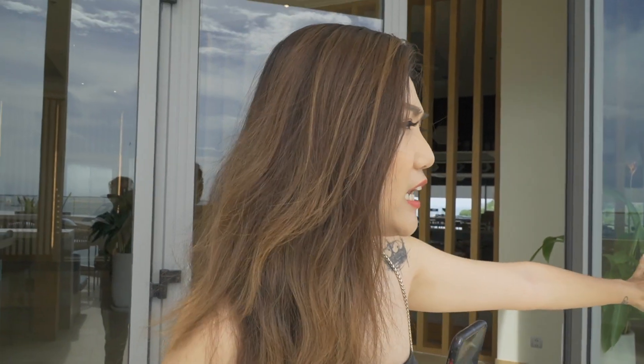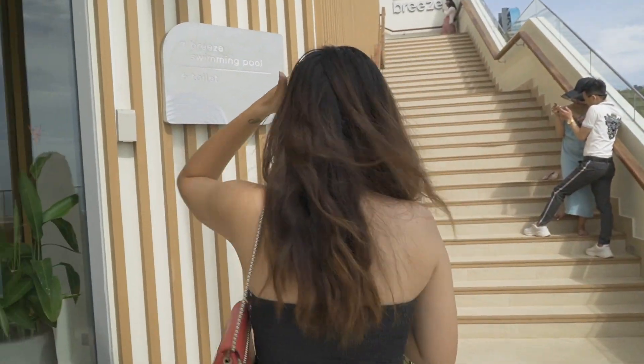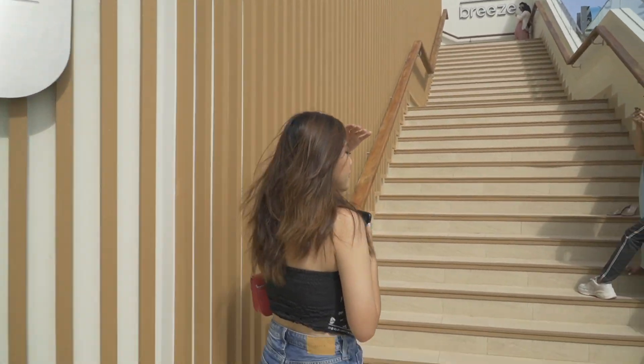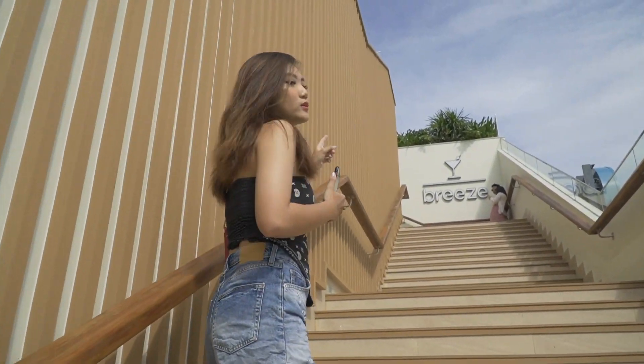Ngoài ra, theo như Moon được biết là cái Fisal Suite này nó đã có ở ngoài Vũng Tàu là khoảng từ tháng 2. Và ở đây là outside của cái lầu 19, thì Moon sẽ dắt mọi người lên để xem cái hồ bơi tràn bờ nha. Nắng quá trời luôn, giờ này chắc cũng khoảng 12 giờ nên nắng rất lắm. Nhưng mà nắng thì nắng, vẫn tranh thủ sống ảo được nha. Đây là cái cầu thang lên cái rooftop, đây tên là Breeze.